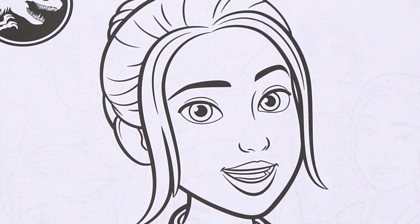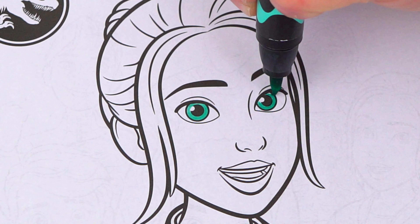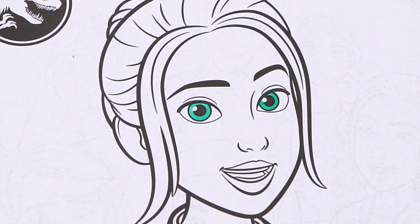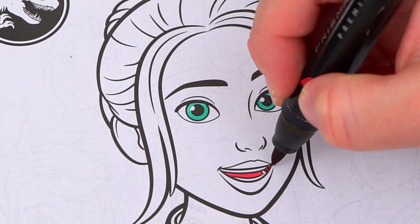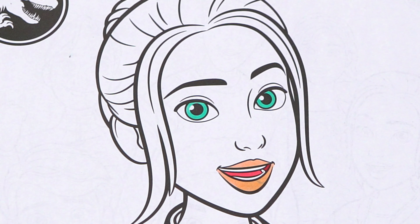Let's start on her face first. She has green eyes, and a pink and red mouth. Her skin is light peach.